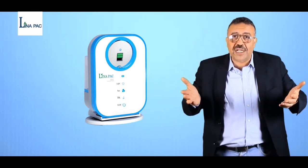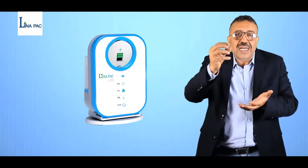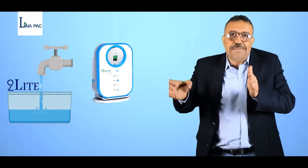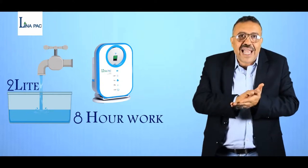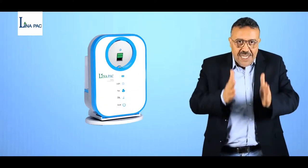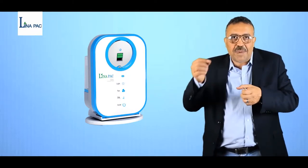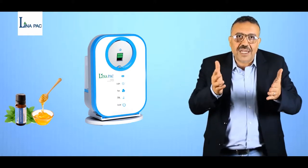Our product is easy to use. You can add 2 liters of water, which will be sufficient for 8 hours of sleep — you don't need to get up and fill the tank again. Also, our product works as a diffuser: by adding a small amount of honey, mint oil, or lemon, it will improve your healthy life. I need your support to spread our product to the whole world. Thank you for your attention.